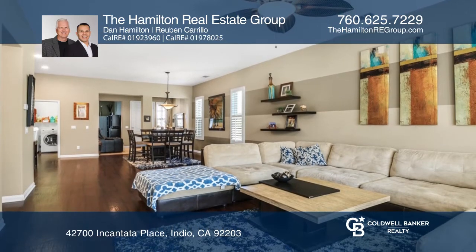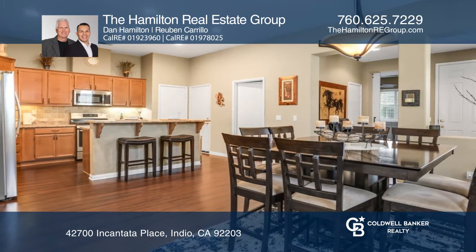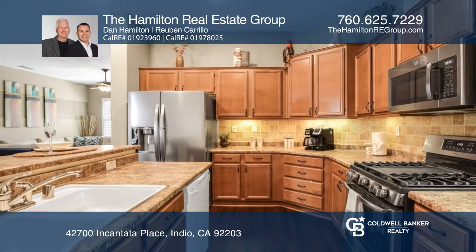This home has many upgrades including wood-look floors, LED recessed lighting, and a built-in entertainment center with an electric fireplace.